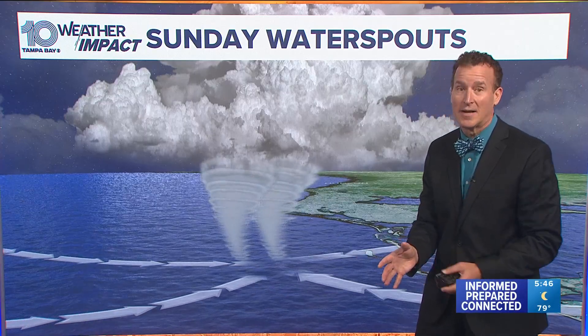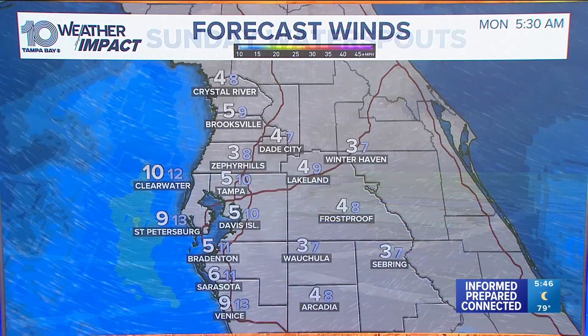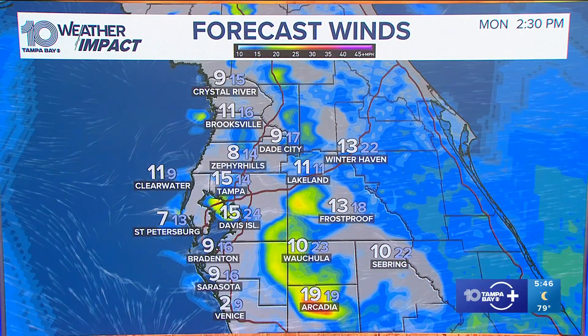I do see another chance of maybe seeing something like that again, but I expect that activity to stay offshore as water spouts. It's a very low severe weather risk overall as we take a look at the forecast.